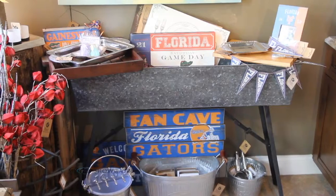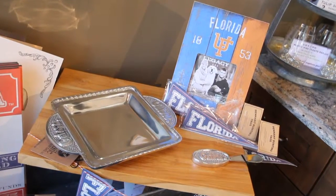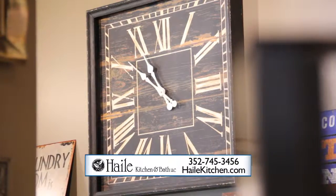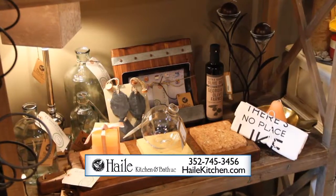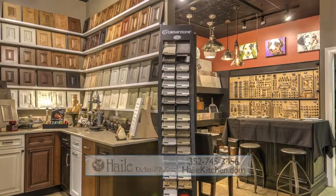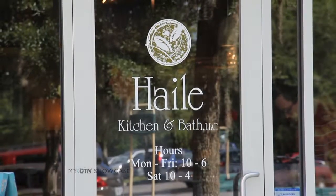So for everything from minor remodels to major remodels, great items for the home, things to enjoy and eat — and even stuff for Gator fans. You want to come on down to Hale Kitchen and Bath. They're on Facebook, and their website is HaleKitchen.com. You can call them at 352-745-3456. Hours are Monday through Friday 10 to 6 and Saturday 10 to 4. Come over to Hale Kitchen and Bath — you've never seen anything like it, and you're going to love it.